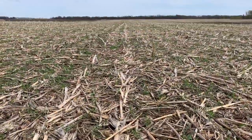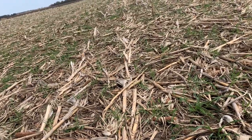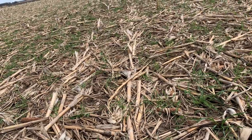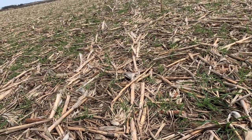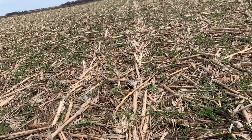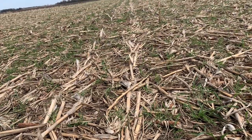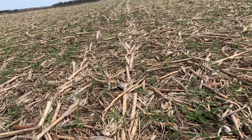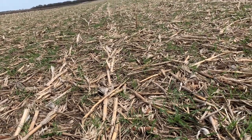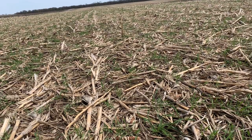This field has been in a corn-soybean rotation for several years. He's always done no-till soybeans and would do one tillage pass in the fall to incorporate some fertilizer. He is now transitioning to 100% no-till — that's where we're at. This is the first year, even on soybean stubble, that it'll be 100% no-till.